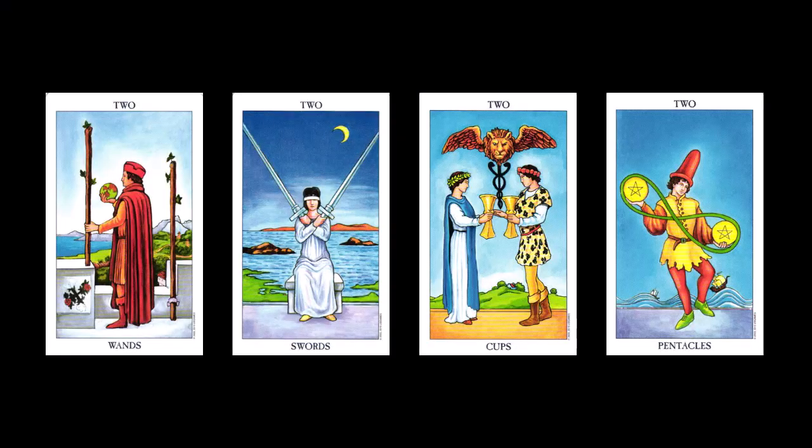Next up is the twos. Look at each card and listen to what the card means. Now that you know what each suit means, apply that information to each card. The twos are about nurturing the potential of the aces to create balance, choose between two options, or create a partnership. The partnerships might be related to love, but it might also be a business partnership or even a partnership with spirit. We are at the beginning of the numbered sequence and there is a long way to go before we reach number 10.